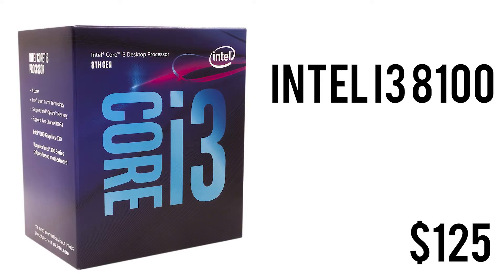Moving over the parts very quickly. For the CPU, we have the Intel Core i3-8100. It's a quad-core CPU with four threads, a base clock of 3.6 GHz, 6 MB of cache, Intel UHD Graphics 630, and Intel Optane memory support — for $124.99.